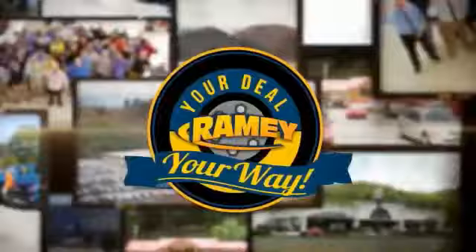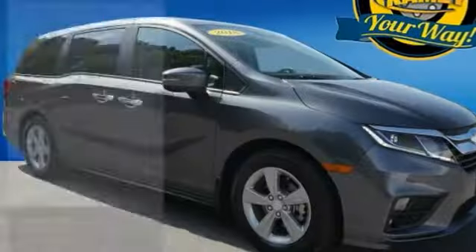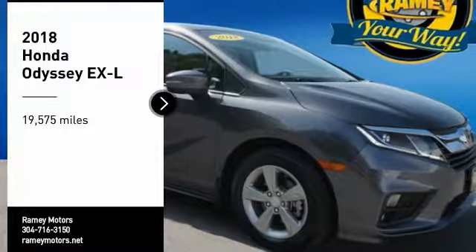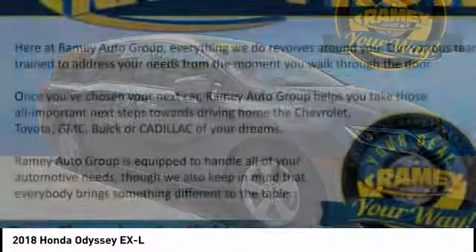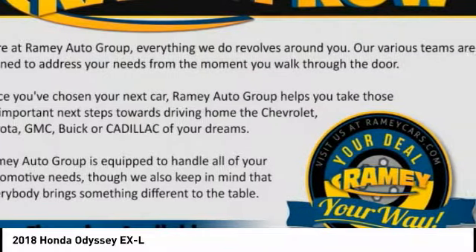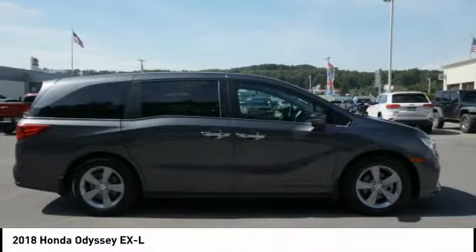When it's raining, it's your deal, your way. You are going to love the 2018 Odyssey. The Honda Odyssey is a showcase of distinguished style, captivating technology, and advanced safety features. A must for all families.